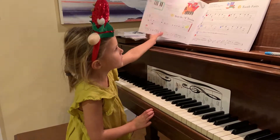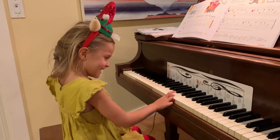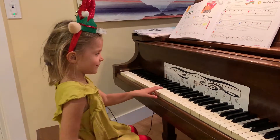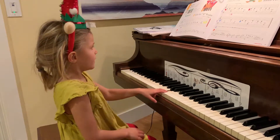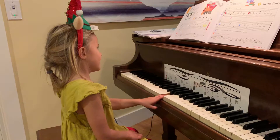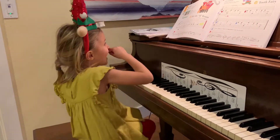I think it's Ride the A Train. Is it? You like that one. Oh wait, which note? In what hand? Who placed it? Good job. Good. An A. Good job.